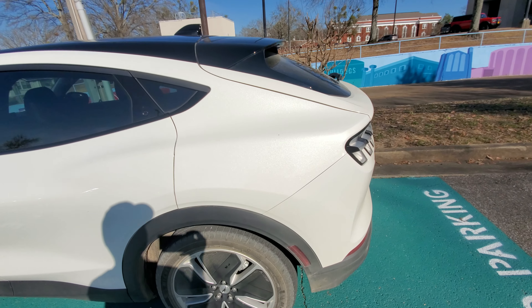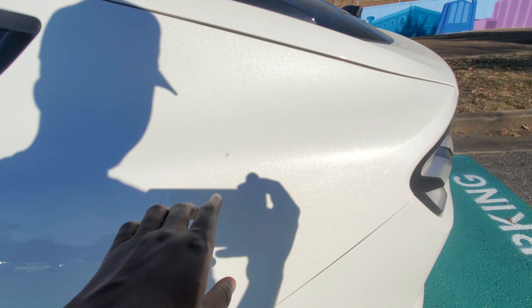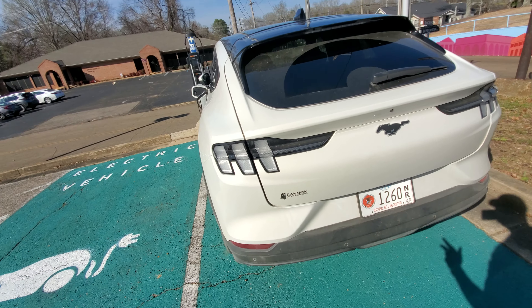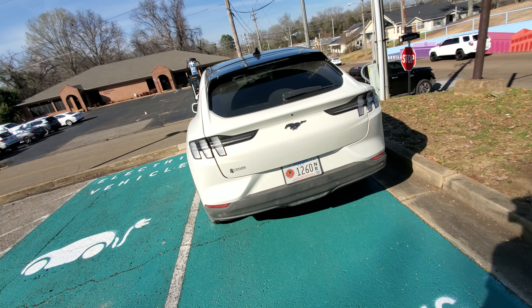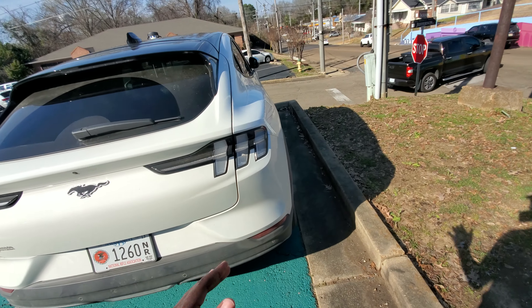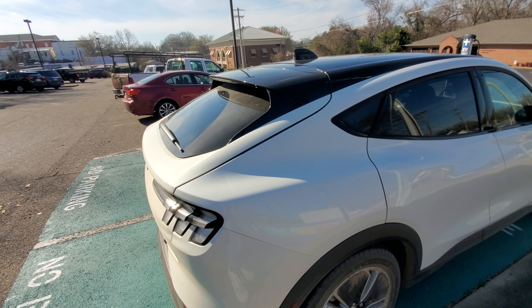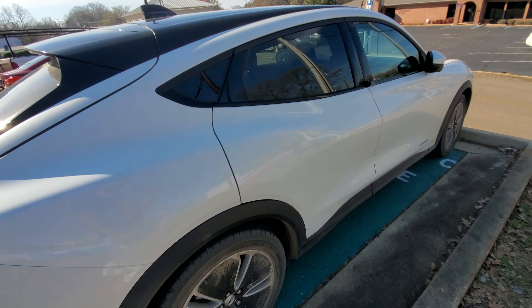I also like the color in here — that's pearl white. A nice vehicle to say the least, I like it. I like the two-tone color — you got the top that is dark and then you got the body which is white. I like it.